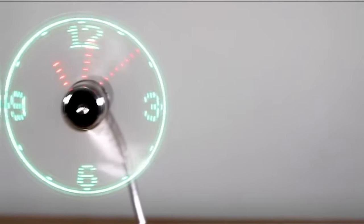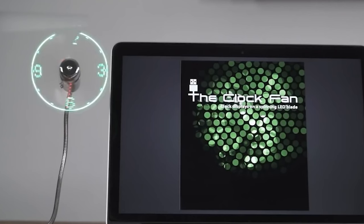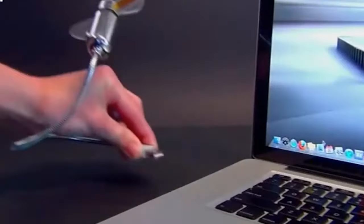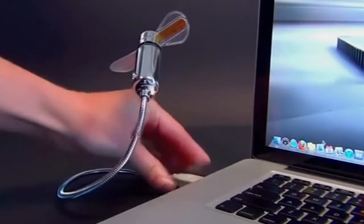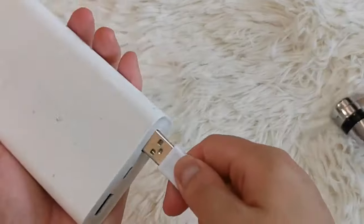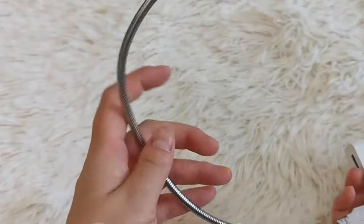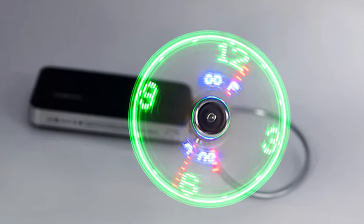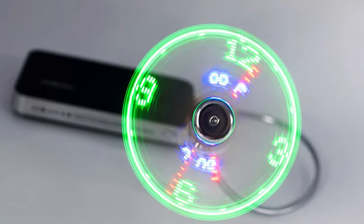USB Clock Fan: A clock, a fan, an alarm — everything you need on your bedside table is in this one cool gadget from Amazon. Simply adjust the flexible neck to position the cool breeze as you wish. The new tech is super compact and lightweight, enabling you to take it with you on your travels. It is USB port powered, so no complicated power supply is needed. The durable yet soft fan blades allow for safe usage by persons of all ages, but when the fan is moving, keep children under three away from the product.